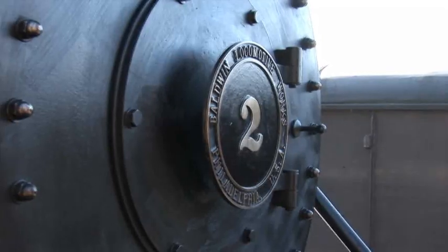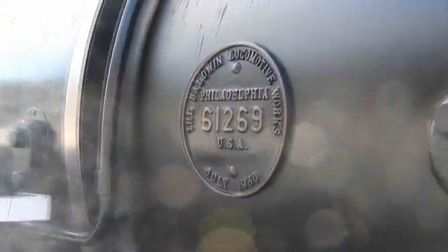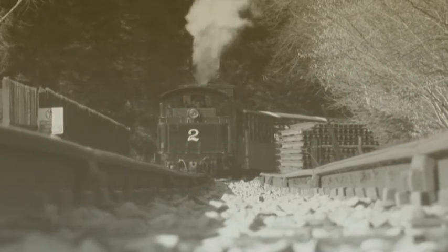The locomotive behind me, known as number two, was built in 1930 by Baldwin in Philadelphia, USA. It spent most of its working life in Port Elizabeth, South Africa, hauling limestone. In 1974 it was a runaway, travelling several miles down the tracks before it eventually came off. South Africa through insurance said it was a write-off.